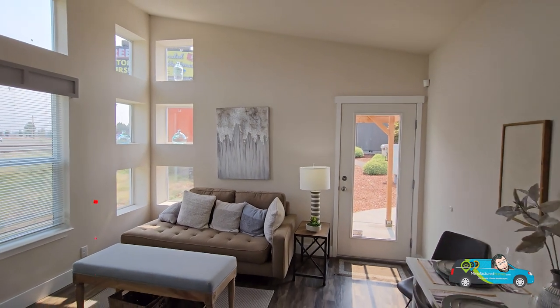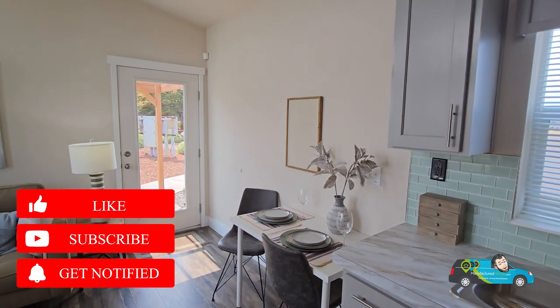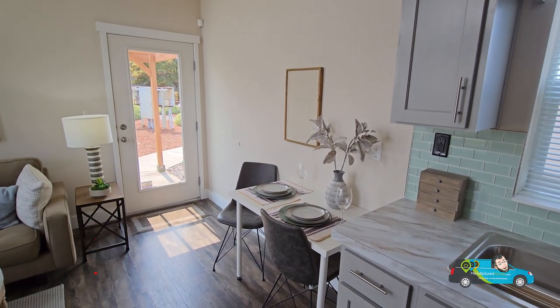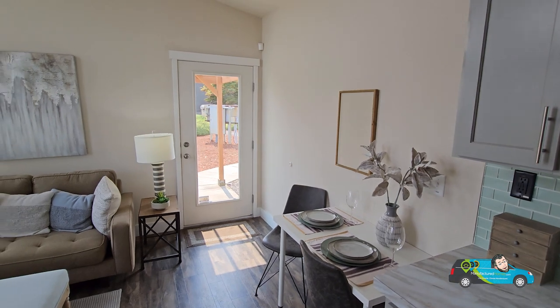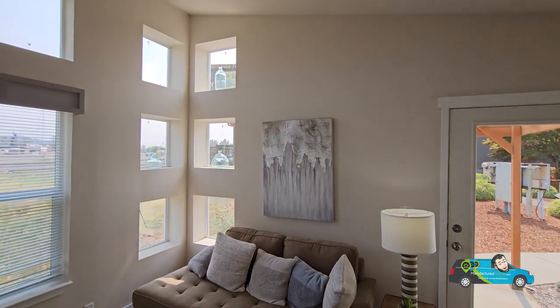Before we get any further, do me a favor — hit that like button. It helps out the channel, and it also gets this video out to more people. And if you haven't done so, consider hitting that subscribe button and that notification bell. That way, when a new home tour is posted, you'll be the first to see it.